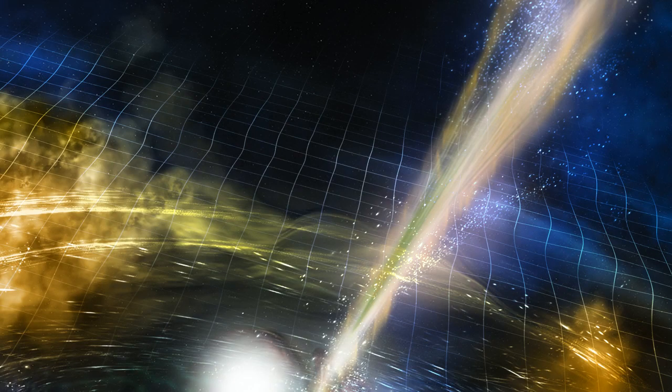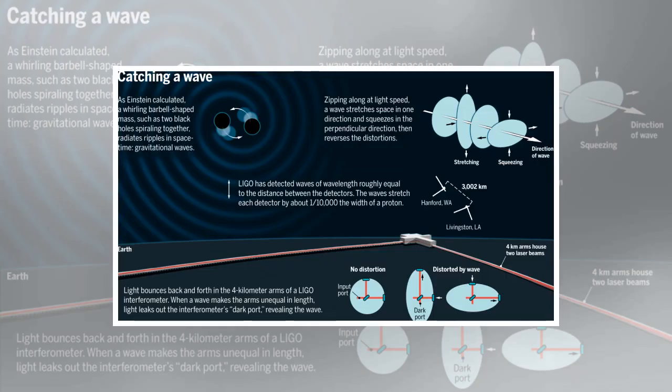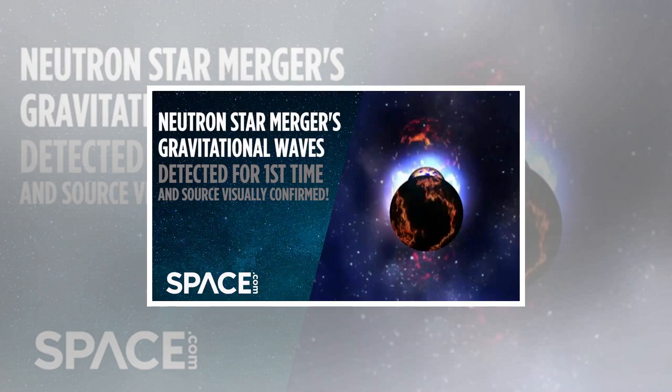On August 17, Advanced LIGO and Advanced Virgo — the current upgraded versions of both observatories — detected a gravitational wave signal possessing an extraordinary amount of energy, something like a billion times the energy of the luminosity of the Milky Way, said Mansi Kasliwal of the California Institute of Technology in Pasadena. Its energy was enough to outshine the 100 billion stars in our galaxy by about a billion-fold for the 50 or so seconds it took place.